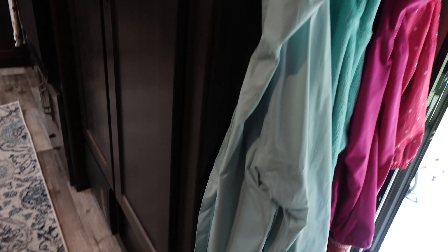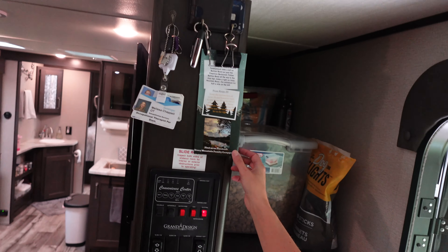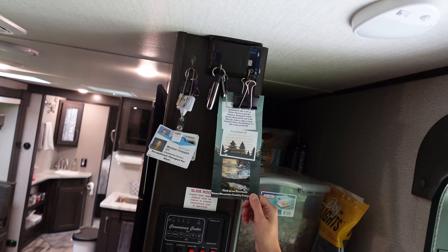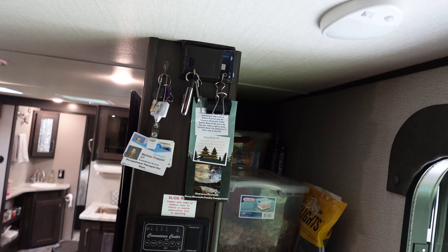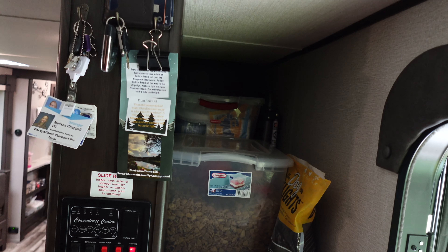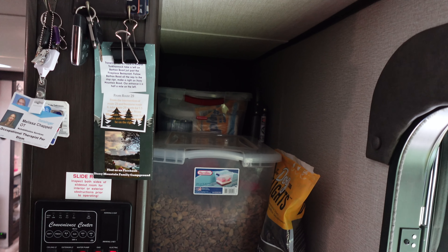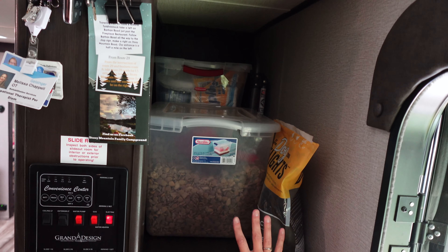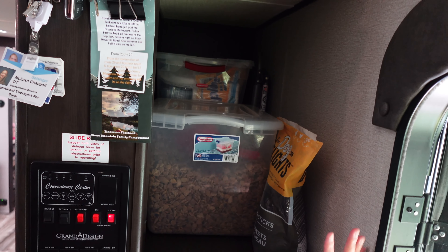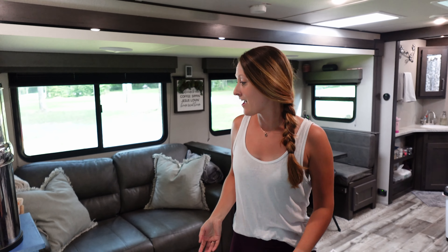Up here we have storage for our keys and we keep our campground brochures here in case we need to reference anything. The space behind the TV is actually awesome — it's about three to four feet in depth. On the outside we keep our dog food since we access that every single day, and behind that we have two bins.